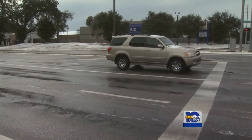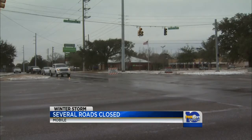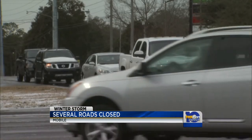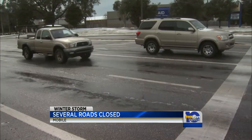Earlier we were at the corner of Cottage Hill and University where Mobile Police put road closed signs out for motorists traveling westbound on Cottage Hill — that's heading towards Knollwood before that big hill. It's a common sight; wreckers were there too. Take a listen to what one had to say.